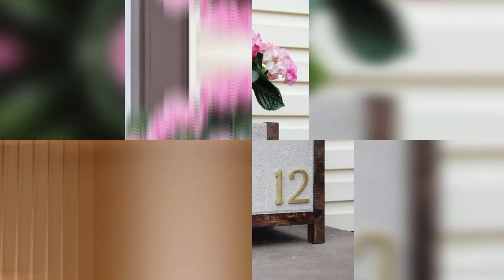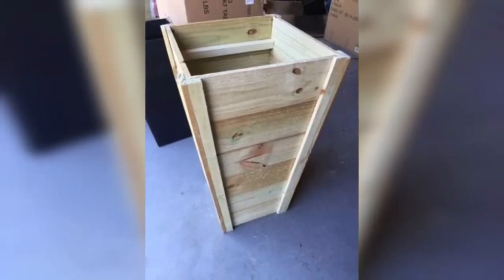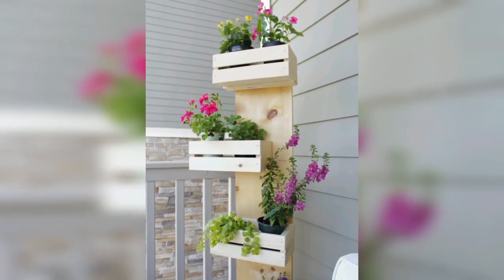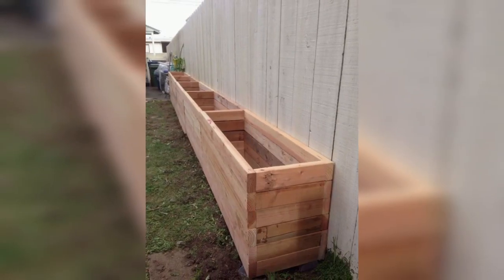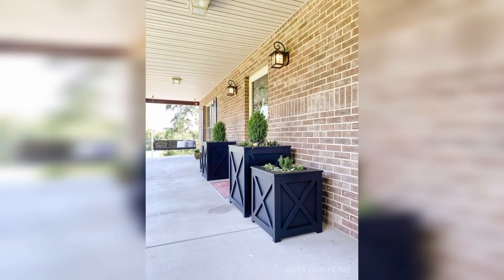There are several types of large wooden planters available in the market, each with its own unique character and advantages. Hardwood planters are made from dense, durable wood such as oak, teak, and mahogany. Hardwood planters are perfect for large trees or plants that require a stable base for their roots.